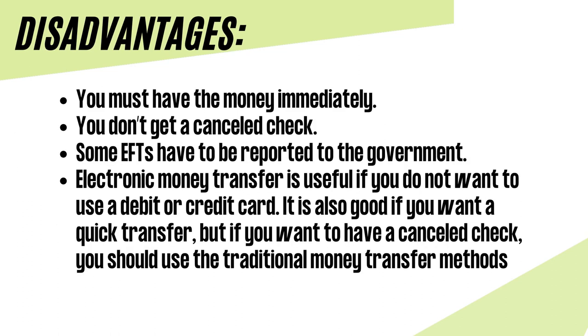Electronic fund transfer has disadvantages too. You must have the money immediately — to transfer money electronically or pay for something, you need to have the funds available, unlike when you use a credit card. You don't get a canceled check after making payments, so you have to review your statements to ensure it was the right transaction. Some EFTs have to be reported to the government: if you want to transfer over $10,000, the transaction has to be reported to the Internal Revenue Service in the US.